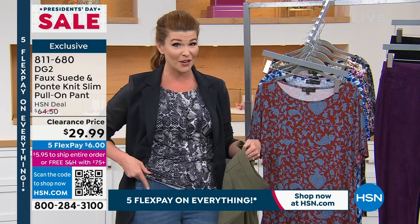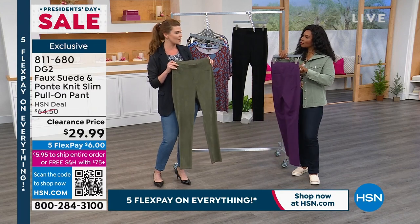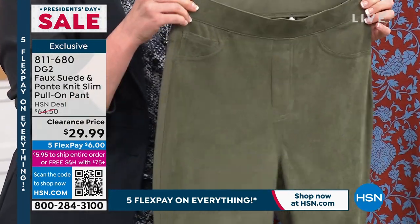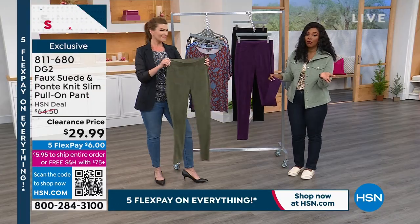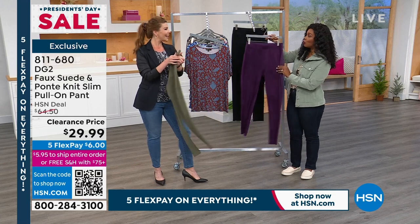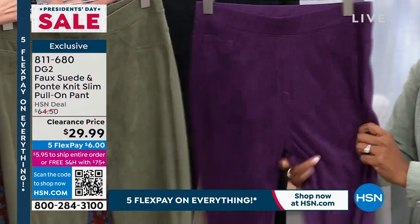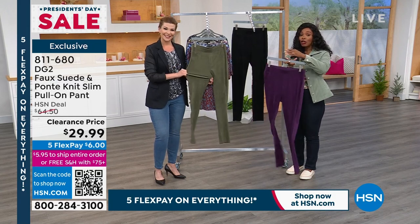I've always shied away from faux suede — thought they were fussy or too hot — but this is so lightweight and beautiful with great structure in the front. You can easily wear this into springtime. Real traditional suede is kind of hard to wear — it can be stiff and doesn't stretch. With the faux suede you've got wiggle room. You put them on and you feel great.